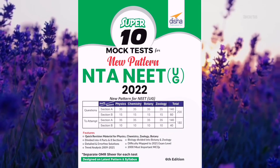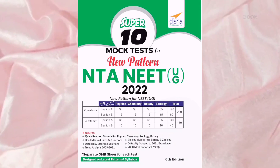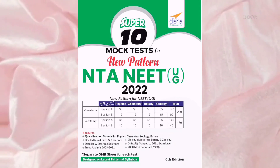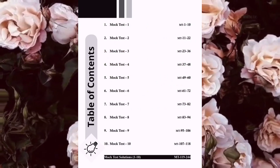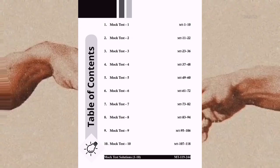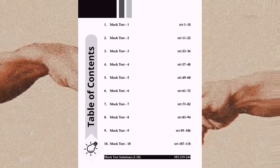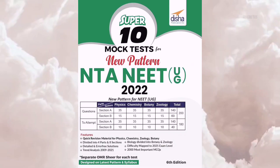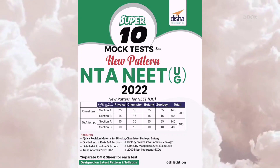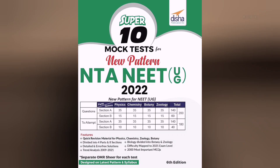Another book I found helpful is Super Tan Mock Test for the new pattern, NEET UG 2022, 6th edition by Disha Publications. This book is designed as per the latest pattern. Full detailed solutions of every question is available, and it contains trend analysis of the last 10 years. I'm sure that this book will help you in improving your score by 10 to 15 percent. I am leaving the links to both of these books in the description box down below.